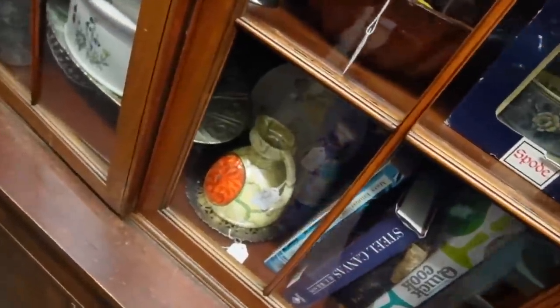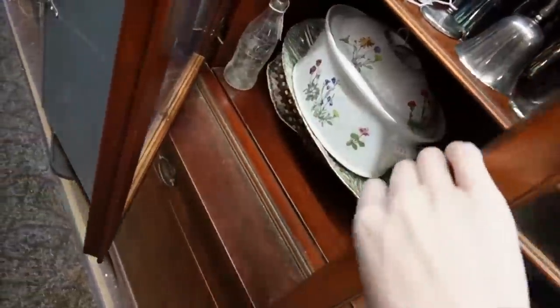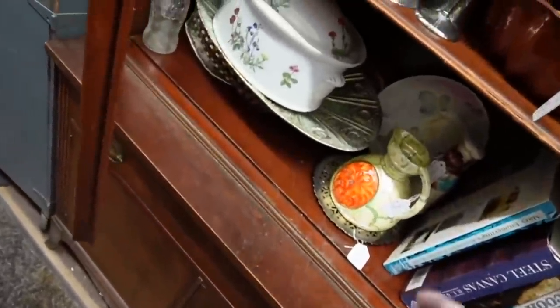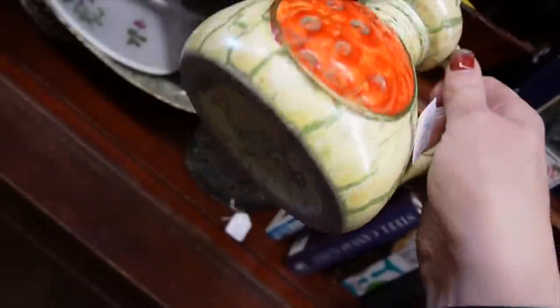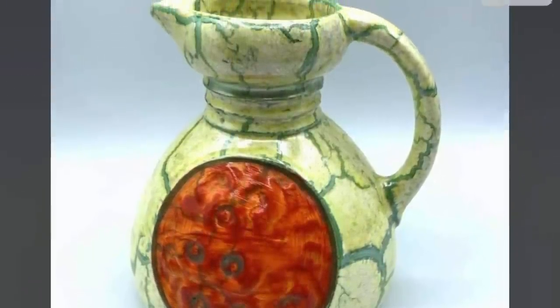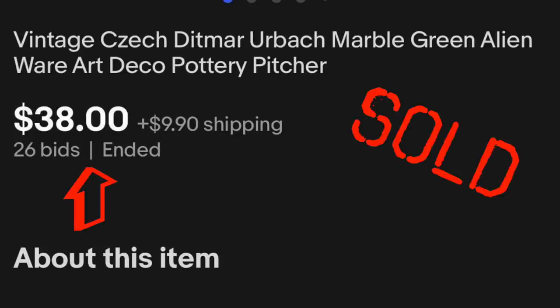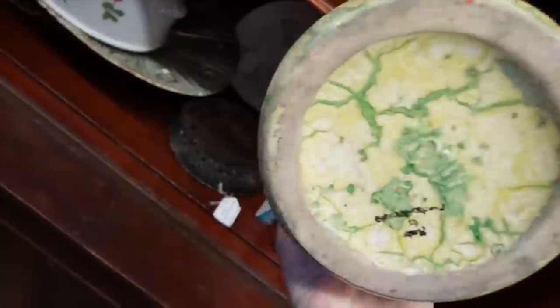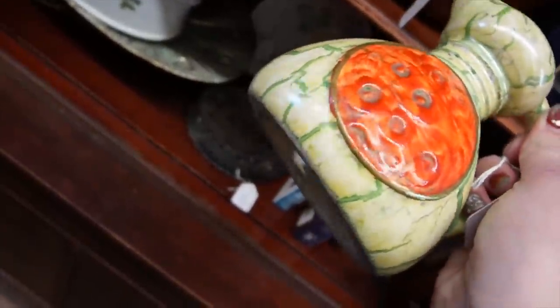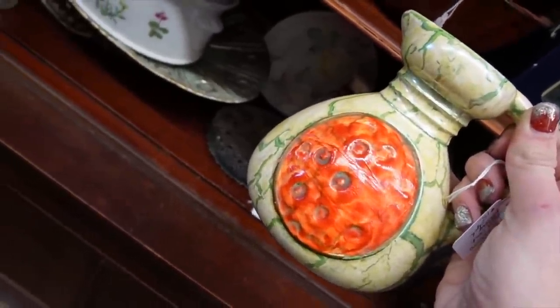Look at that weirdo right there — the thing with the butt tomato. It looks like Alienware. It is Czechoslovakia — I'm pretty sure that's what they call it, Alienware. This is some of the more desirable Czech pottery, and it's only $18. That's a fantastic color combination — I love the way that it contrasts. I think that's coming with us as well.